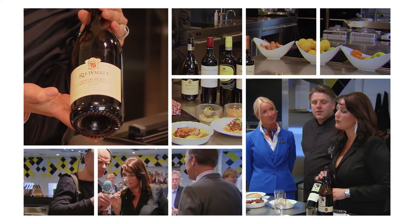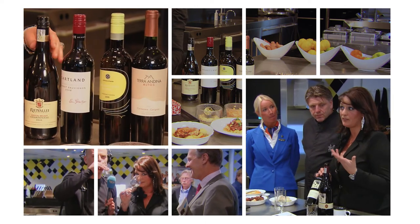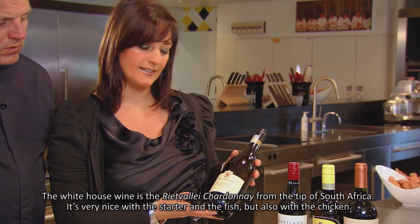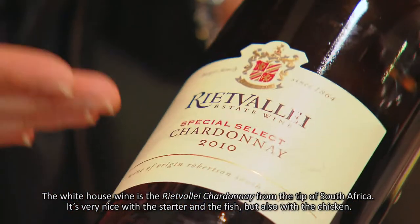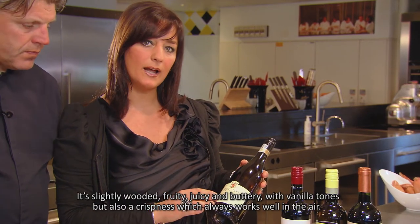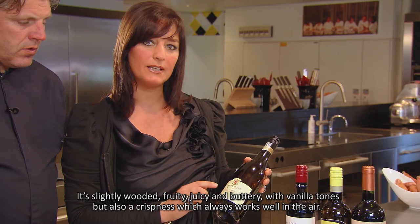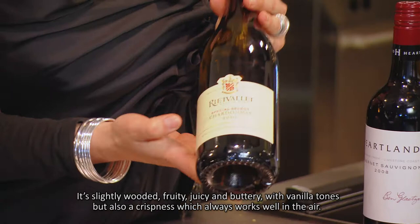Therese's passion is wine. There are five wines served in World Business Class, including a Chardonnay and a Cabernet Sauvignon. The white serving wine this time is the Rietvallei Chardonnay from the far south of Africa — very nice with the starter, with the fish of course, but also with the chicken. It's a Chardonnay with a little bit of oak, fruit, juice, lovely buttery notes, a bit of vanilla tones, but also a very fresh tone, which is always good in the air.